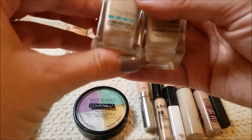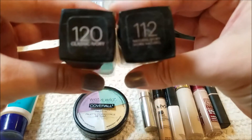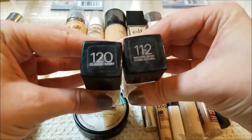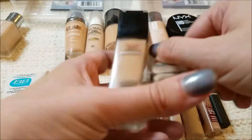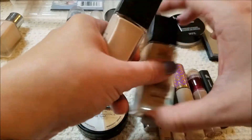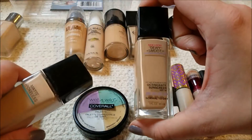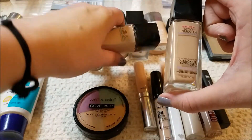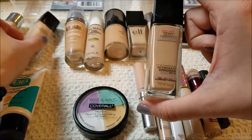These are the Fit Me — one is matte and poreless, one is dewy and smooth. The matte is in the shade Natural Ivory, and the dewy is in the shade Classical Ivory. The matte works for me. The dewy, while I like the formula, the shade is just too dark and too yellow for my skin tone. I will be passing it along to someone who can use it; however, I will be keeping the matte and poreless.